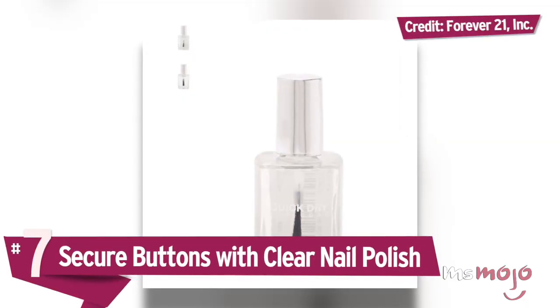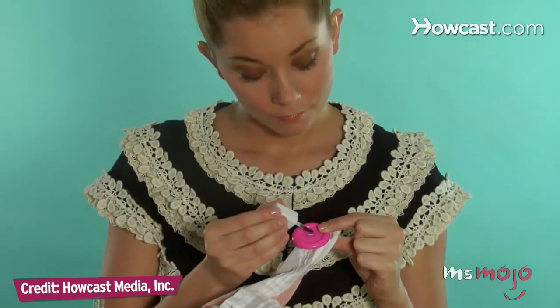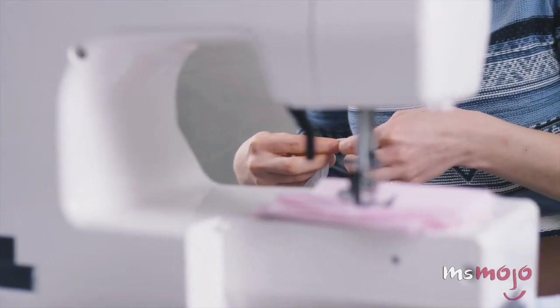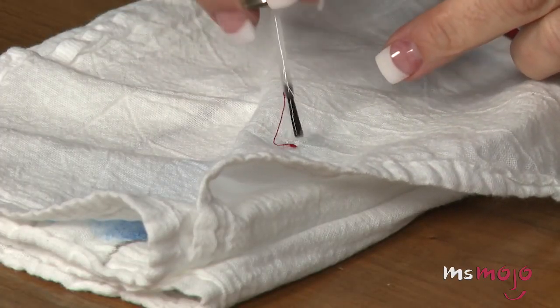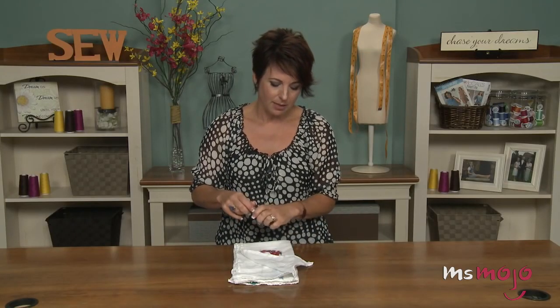Number 7: Secure buttons with clear nail polish. Clear nail polish to the rescue again — between buttons and tights, you can't afford to leave the house without some. All buttons become loose at some point. While the best course of action is a needle and thread, clear nail polish makes for a great substitute. Button up as normal, and then apply clear nail polish on top of the threads. As the nail polish dries, the thread will be secured, ensuring that the offending buttons stay in place. A single swipe will go a long way, but you should still do a proper repair at your earliest convenience.